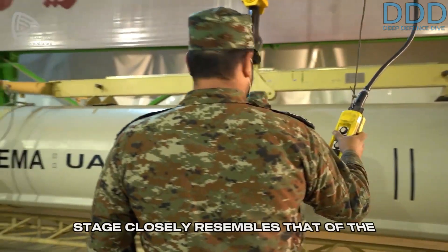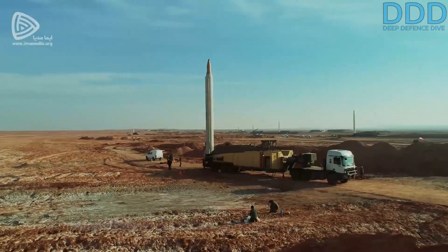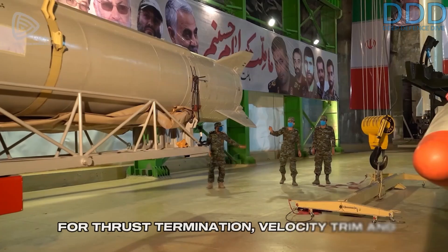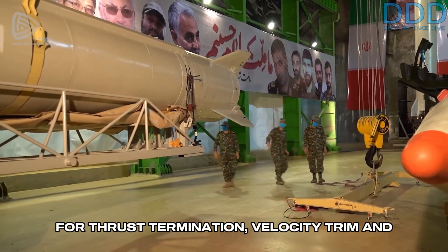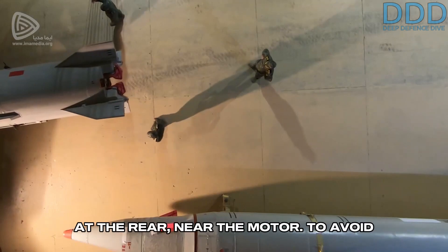The EMAD's booster stage closely resembles that of the Ghadr-F, but a visible difference is the placement of the retro rocket boosters for thrust termination, velocity trim, and warhead separation. These are now located at the rear, near the motor.